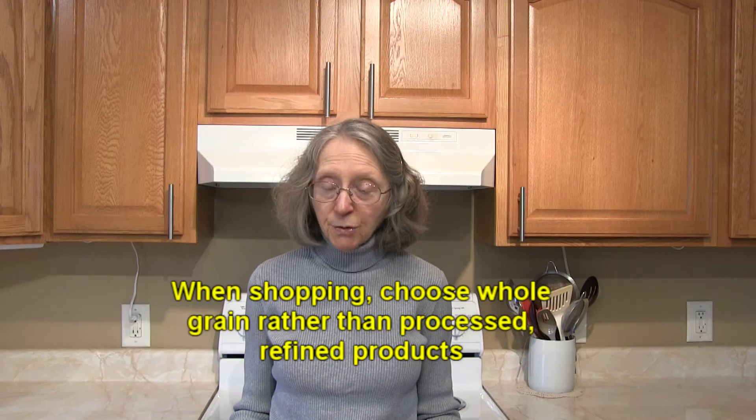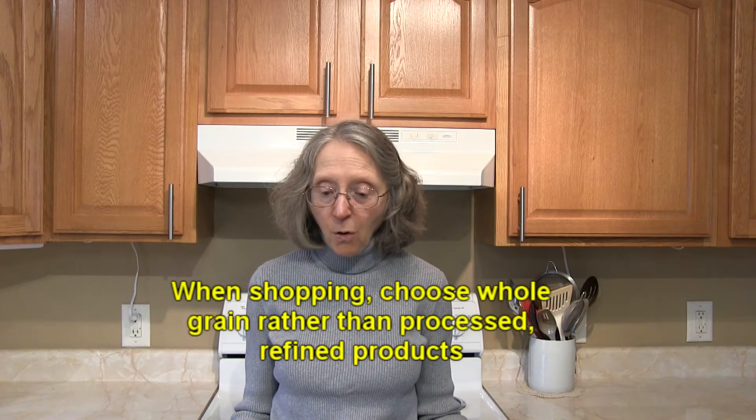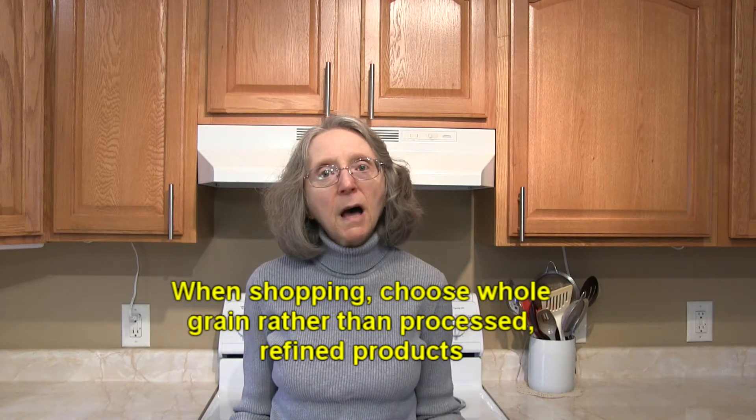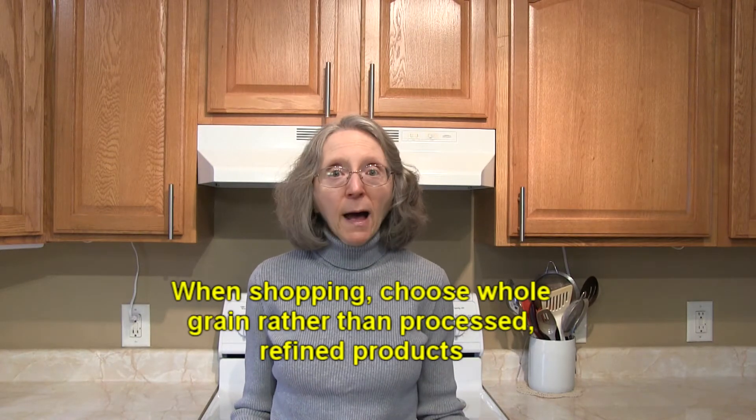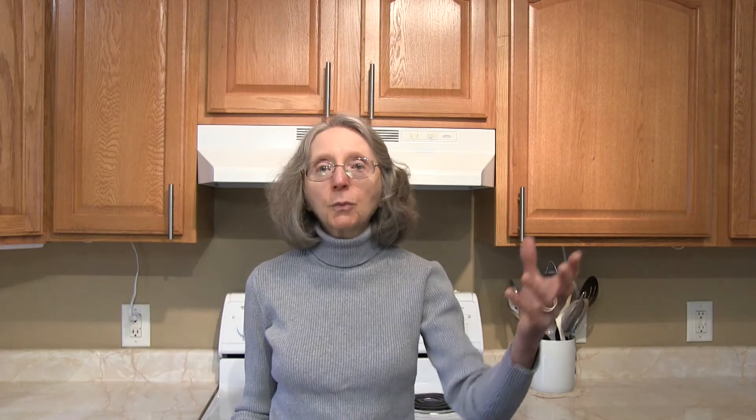When you're at the grocery store, always opt for whole grains rather than refined or processed foods made from refined flour. That way when you're home and reaching in the pantry for something to cook, you'll have a whole grain or whole unprocessed option ready to go. If you don't buy it, you can't eat it — if you're cooking for yourself.